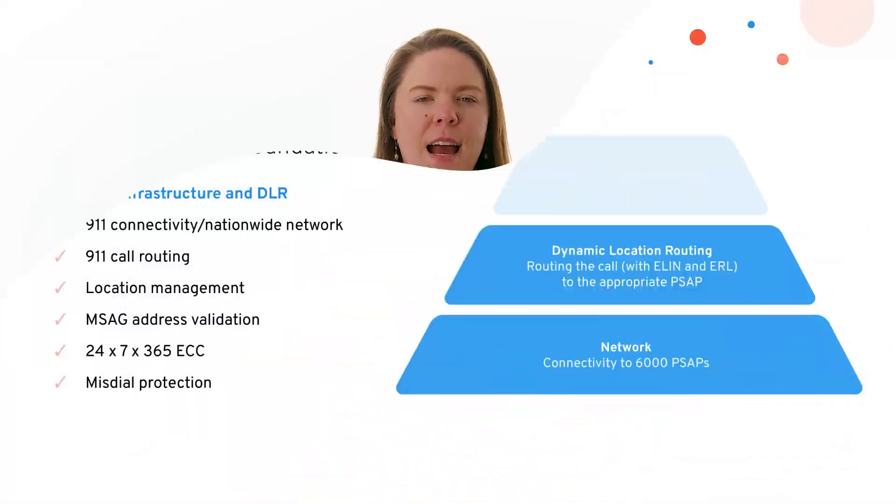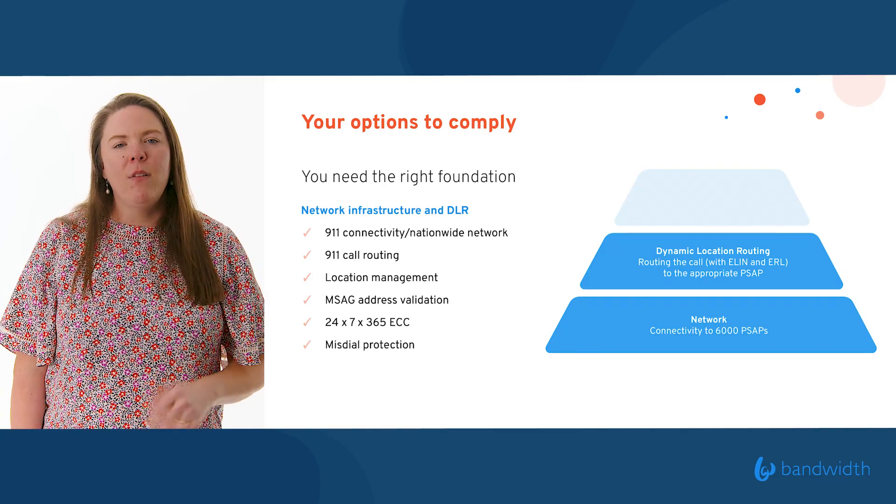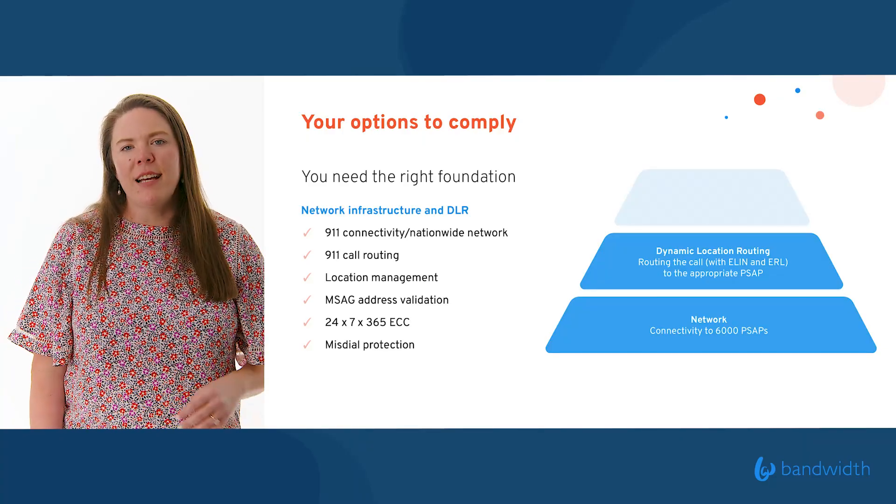So you're wondering: I know I need to examine my 911 tech stack — what do I need to look for? You've got a few options to comply. First, make sure you've got the right foundation. Because you have workers that are more remote and more dynamic than ever, you need to make sure that the way you dial 911 at the network level is able to route based on a dynamic location — grabbing that location at the time of the call, versus something fixed that cannot move. Your ability to be dynamic with 911 is more critical than ever, and Bandwidth can help make sure your tech stack is set up the right way.